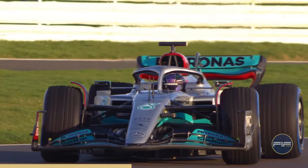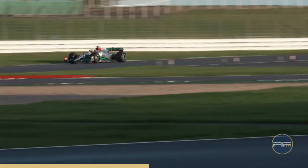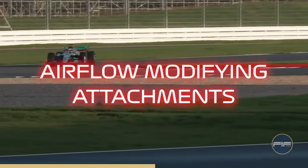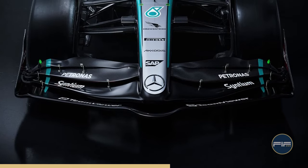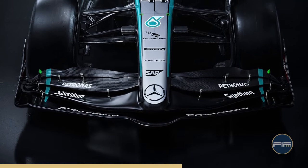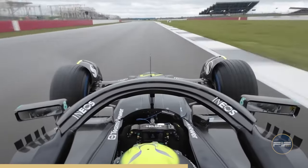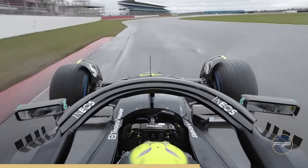First, the main plane underwent drop positioning compared to the W14. Second, behind the main plane there are attachments that aim to direct the airflow. Third, and most importantly, an attachment cleverly wired to the front wing. This attachment aims to modify airflow dynamics during cornering and reduce drag on straightaways, potentially providing a competitive advantage on the track.